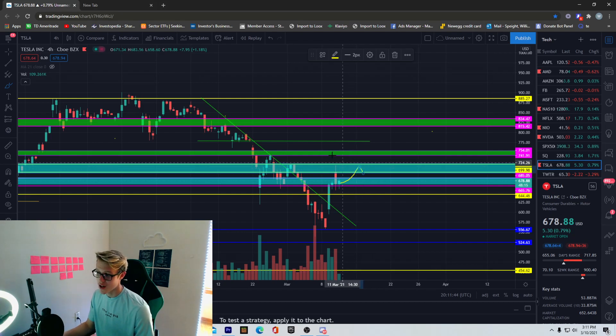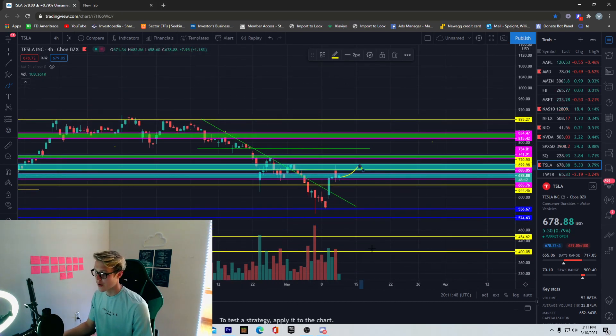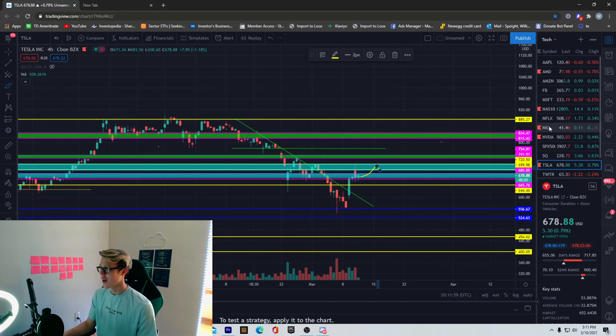Tesla's already had an amazing week — it's up a lot — so I wouldn't be surprised if we just consolidate and don't do a whole lot more for the rest of the week, and that's okay in my books. Other than that, Tesla's looking good, it's starting to reverse, it's starting to base out, and I like what I'm seeing. Thank you so much for being here, appreciate all the support, and I'll see you guys in the next video.